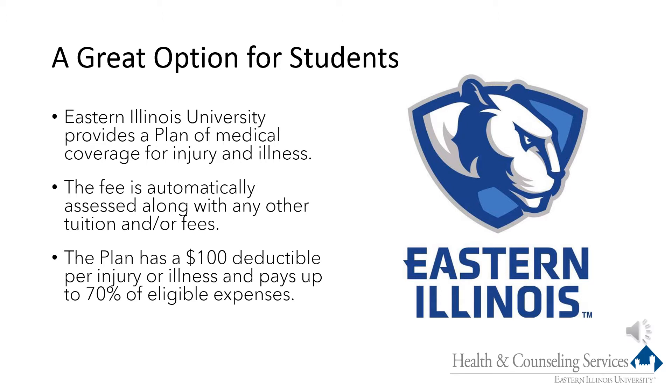The plan provides coverage for medical injuries and conditions, accidents, and illnesses. The fee for the plan is automatically included with the tuition and fees for students enrolled in an on-campus program taking nine or more hours. The plan has a very low $100 deductible per injury or illness and pays up to 70% of expenses.